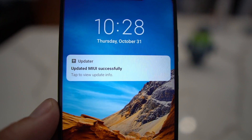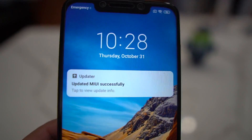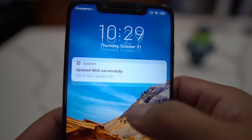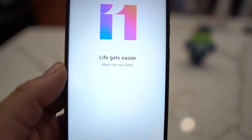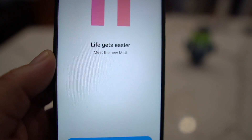As you can see, it updated MIUI successfully. That black screen takes about five minutes or so, maybe a little longer, so you're gonna have to hang out for it. We now have MIUI 11.